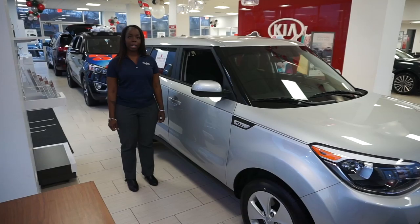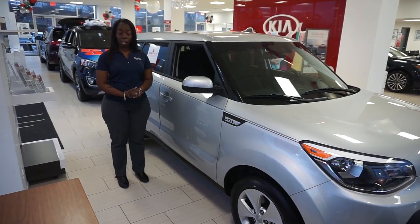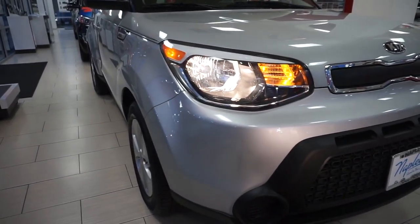Hello, my name is Barbara and today I'm just going to be giving a tutorial on the 2016 PSO. It does come with foldable, retractable mirrors. You have your LED headlights.